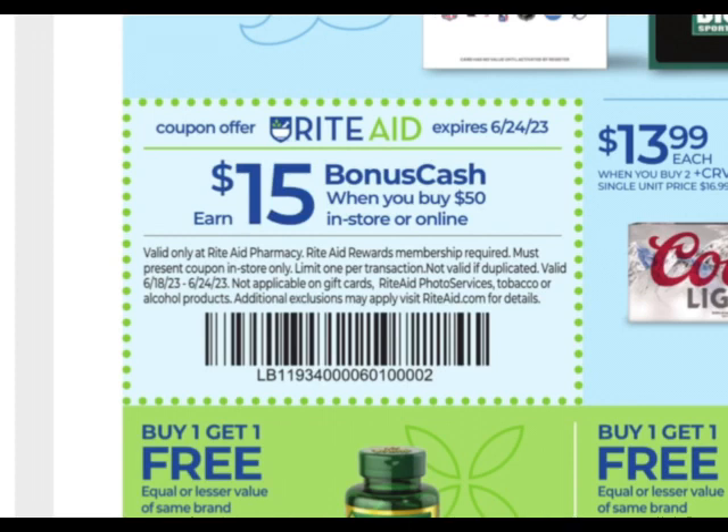You can use a five off of 25 and a Catalina at the same time, but just make sure you're getting your total to the sum amount of the two. So say you have the five off of 25 and a spend 30, get $6 off — you'll want to make sure your total is at $55 after digital coupons and Rite Aid coupons. Rite Aid coupons are the ones that start with RA, sometimes found in the ad or in a home mailer, and those will affect your total.